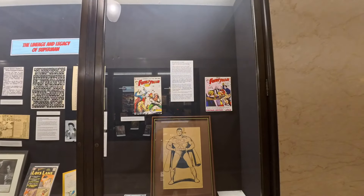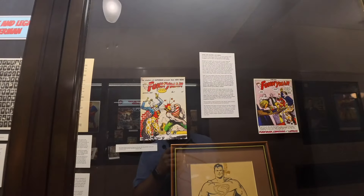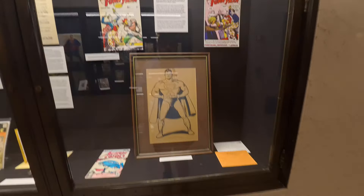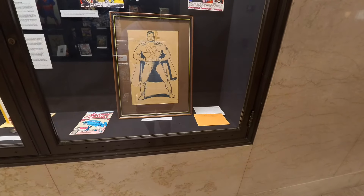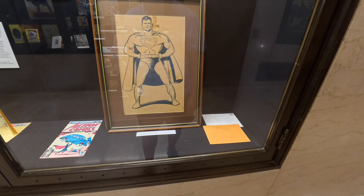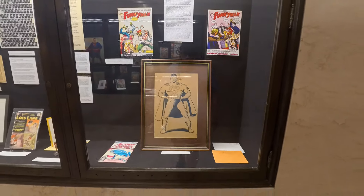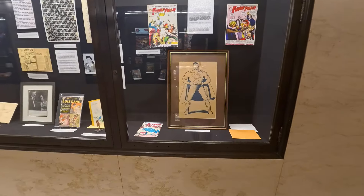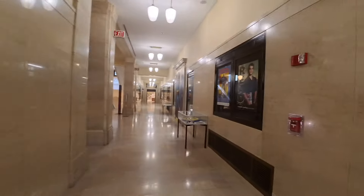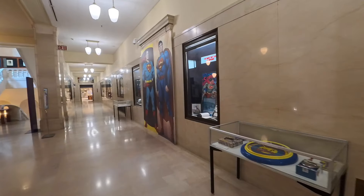And then there's some of the other comics that these fellas created that didn't become as popular as Superman. There's a signature — best regards from Superman, Jerry Siegel — his autograph is at the bottom of that. This is the Superman exhibit at the Cleveland Library.